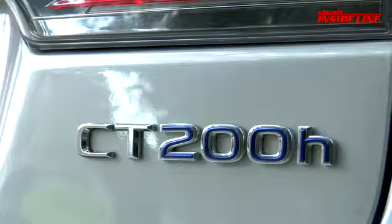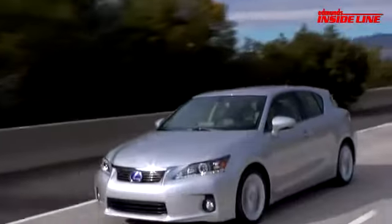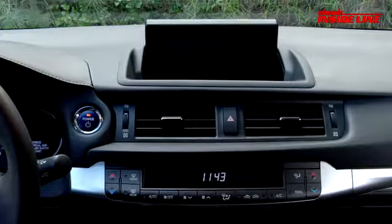So does the CT200H have that dynamic driving experience? No. But we're guessing that Lexus is counting on a few other things to sell the CT200H, like its combined fuel economy of 42 miles per gallon, the quality cabin, loads of high-tech features, and a base price of less than 30 grand.